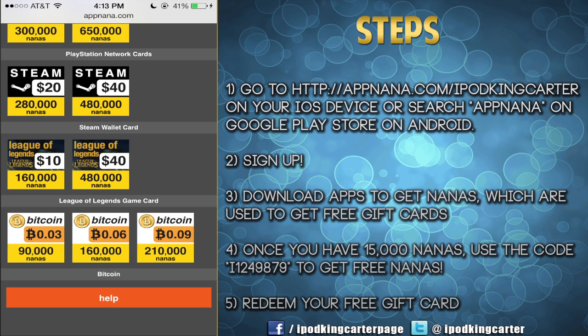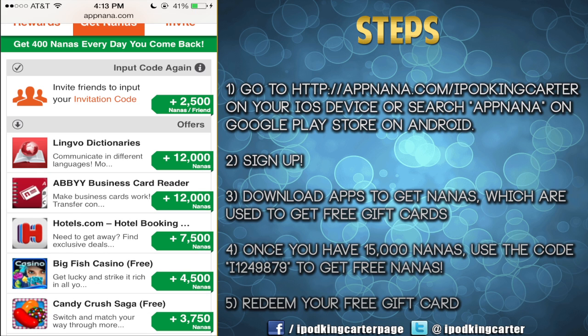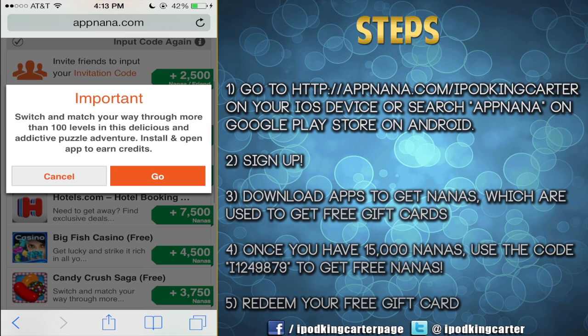So the reward system works like this. You tap on the 'Get Nanas' tab after you've logged in, then input my code that is on the right side of the screen. You're going to get 2,500 nanas automatically. And remember, you get 400 nanas every day that you visit the web app. Now, nanas is basically the point system for this app.